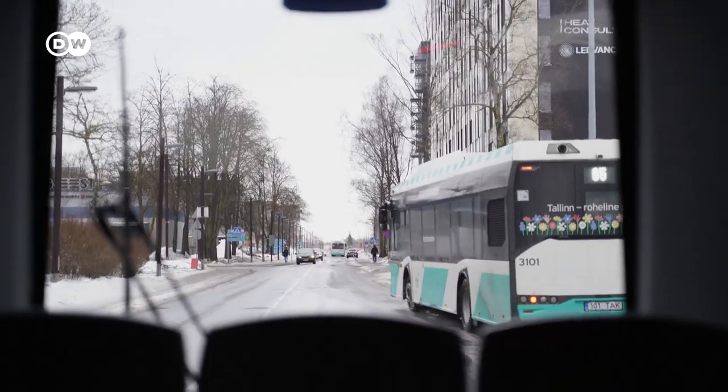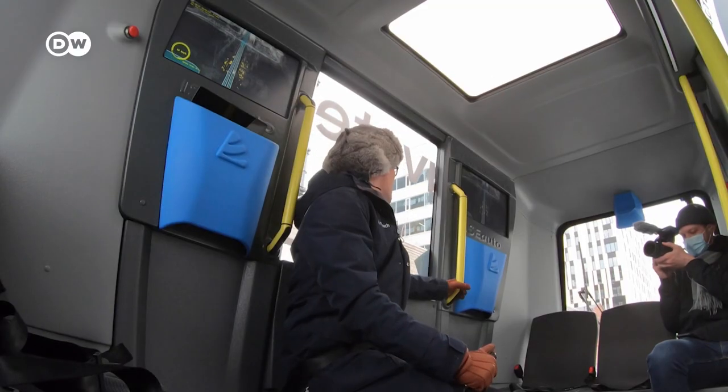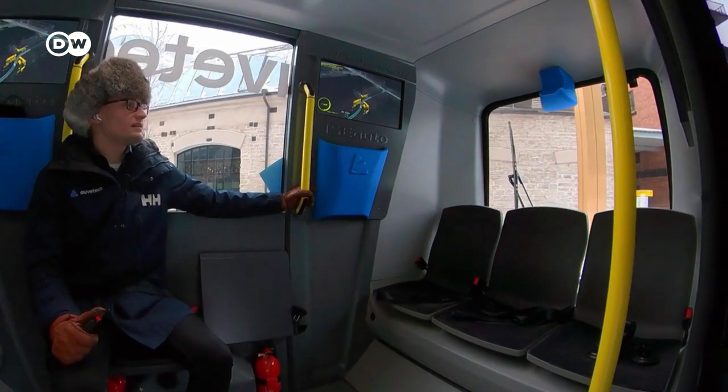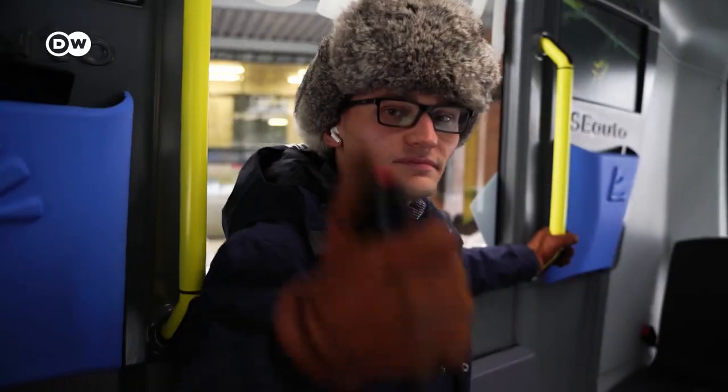We can drive all the vehicles on public roads. The vehicles are licensed, but they need human assistance in some spots. I just check if everything is clear, and if I see that the vehicle behaves differently or dangerously, I'll hit the red button.